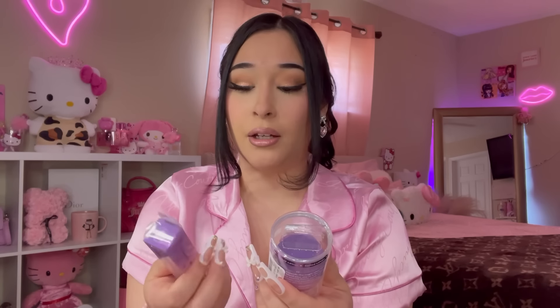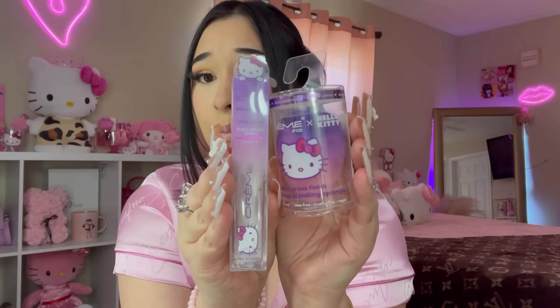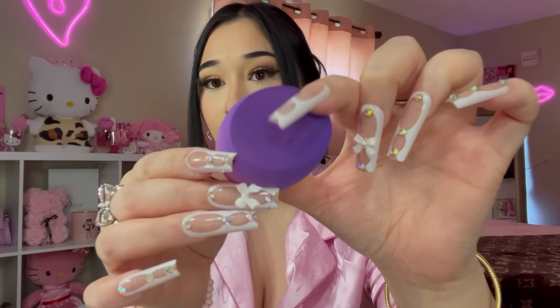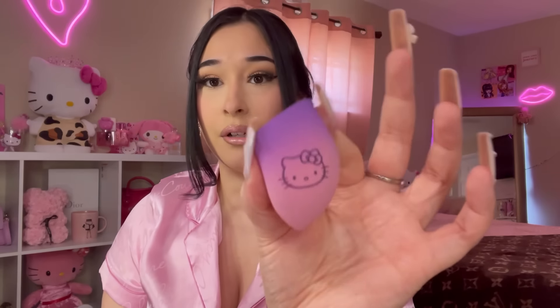I found more Hello Kitty Creme Shop items — looks like a new collection I've never seen before. First I found this little beauty blender for $5. I've used a Creme Shop x Hello Kitty beauty blender before and didn't like it — it was too hard and I couldn't blend out my makeup. Hopefully this one is better. It does feel hard, but we'll see how it performs when wet with foundation — I'll give it a try!